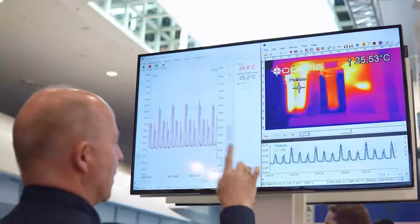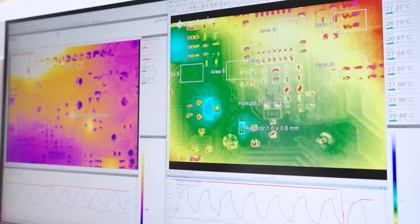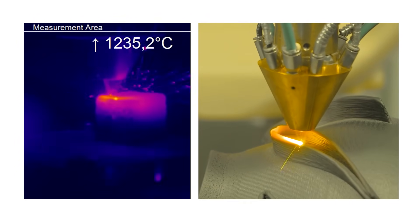Or use the unbeatable precision of the PI series, for instance in research or the electronics industry, which enables reliable temperature measurements even in the smallest areas.